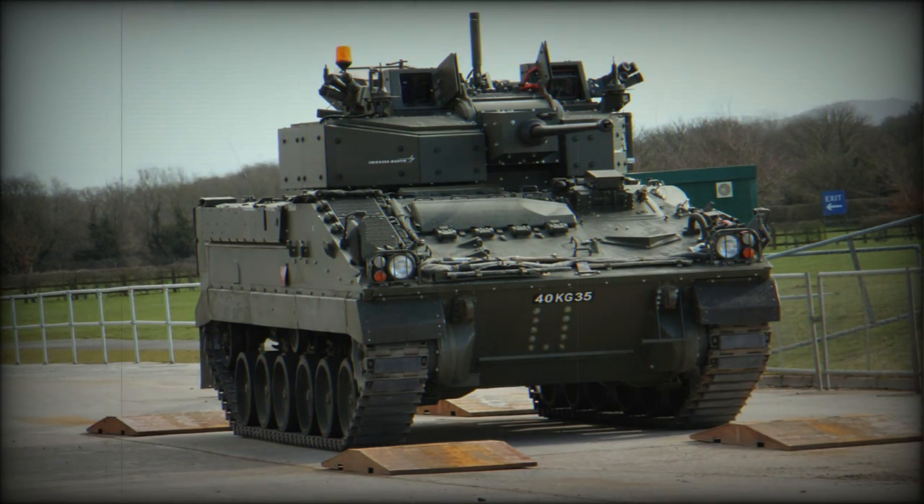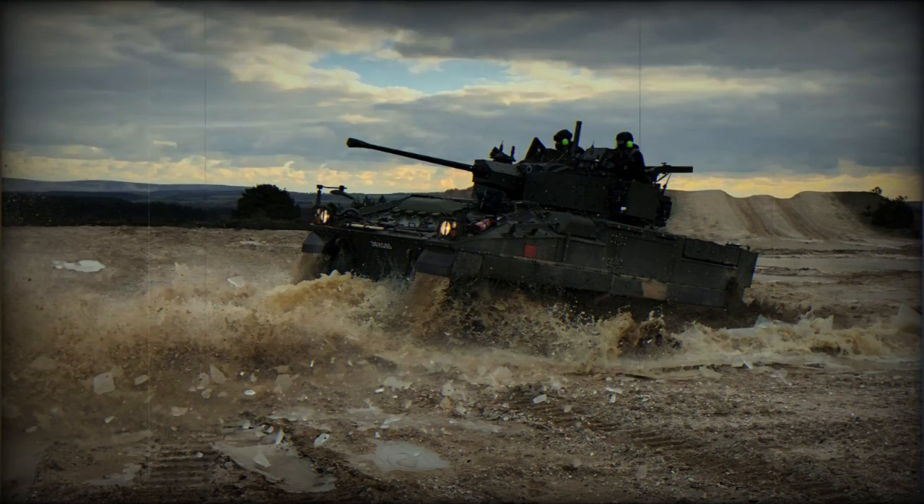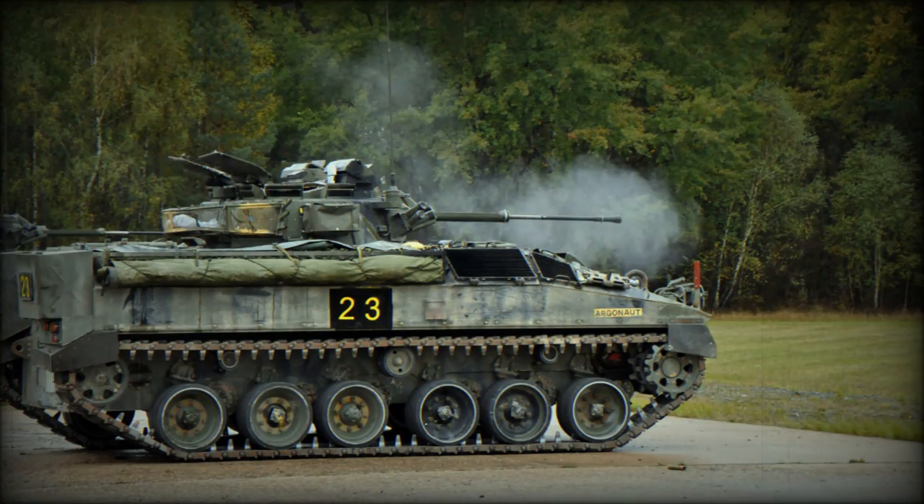The Warrior IFV is powered by a Perkins CV-8 TCA turbocharged diesel engine developing 550 horsepower, located at the front. It is mated to an Allison four-speed automatic transmission. The engine and transmission are built as one module and can be replaced in field conditions within 40 minutes. Warrior is fast for its class, with a maximum road speed of 75 km/h, allowing it to keep up with Challenger 2 MBTs over the toughest terrain.